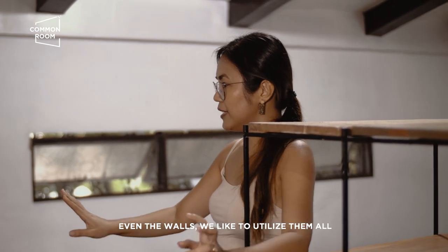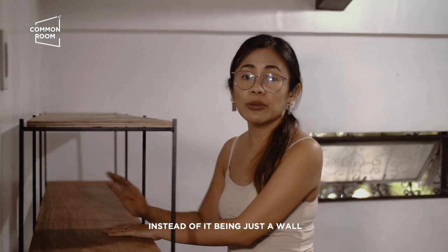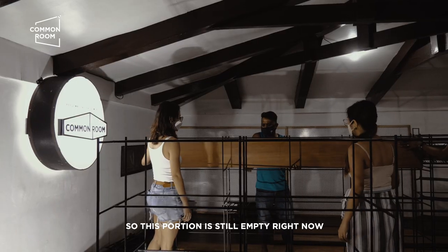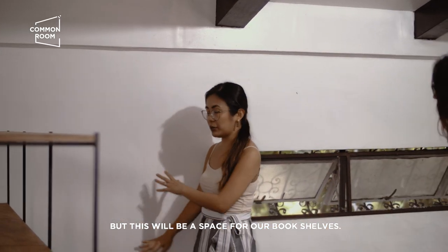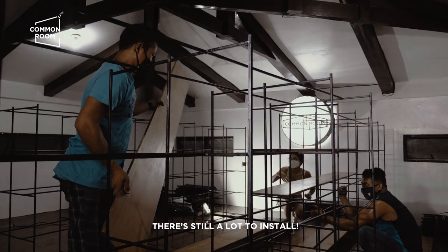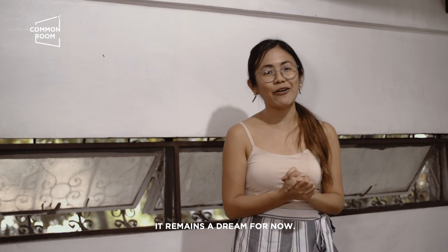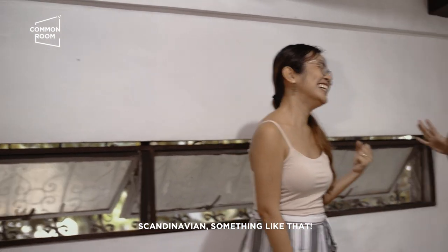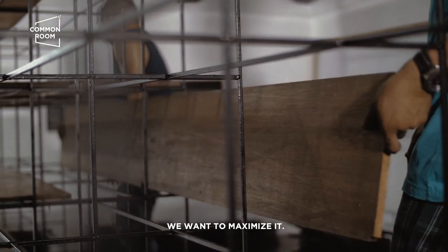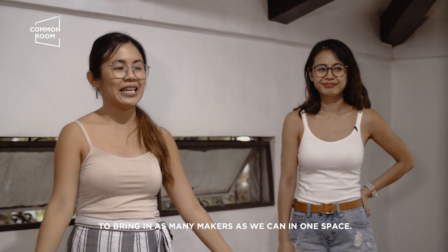Hindi pa tapos lahat, but as you can see, even the walls we like to utilize — kaysa naman wall lang siya, might as well become a home for a maker, right? This empty space will be for our bookshelves — magkakahilera din tayo ng mga shelves, i-DIY din namin ito. Yung pangarap na minimalist, hindi talaga namin siya kaya right now — hanggang pangarap pa lang siya, mga Scandinavian ganyan. Pero dahil napakamahal ng space ngayon, we want to maximize it because our purpose is to bring in as many makers as we can in one space.